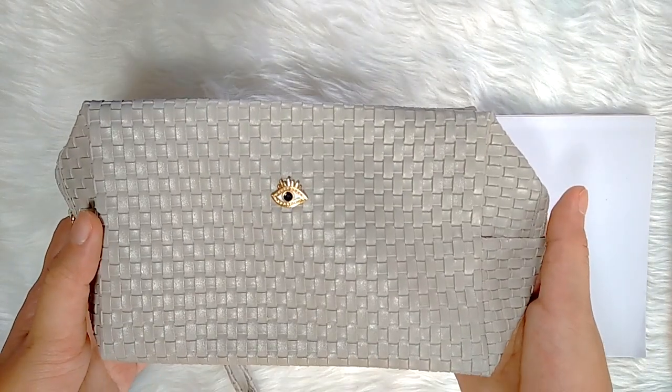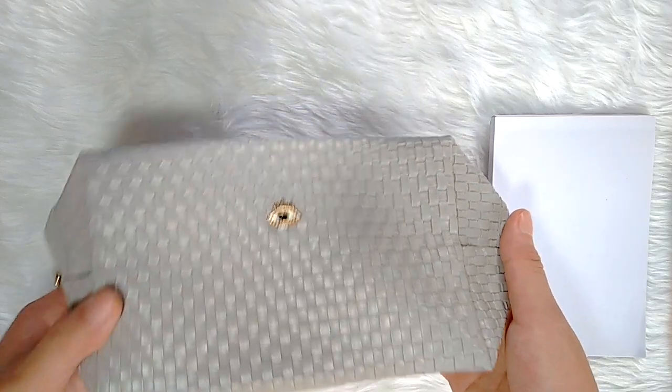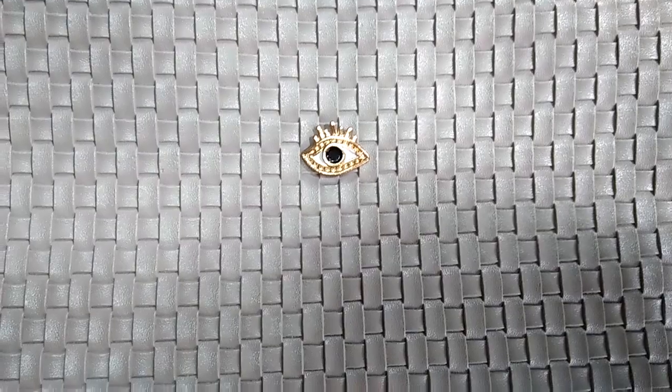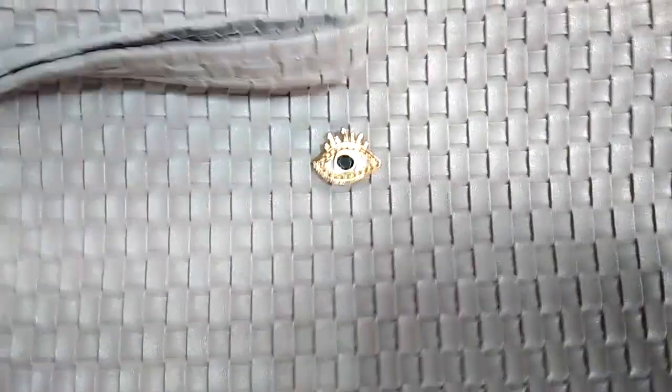Hello, in this video I will be showing you what's inside my pencil case. This is actually quite different because this looks more of a pouch than a pen case — I was supposed to buy a decent pencil case.